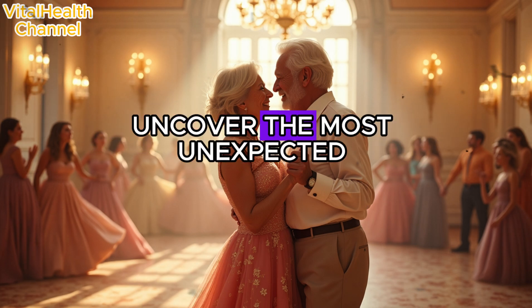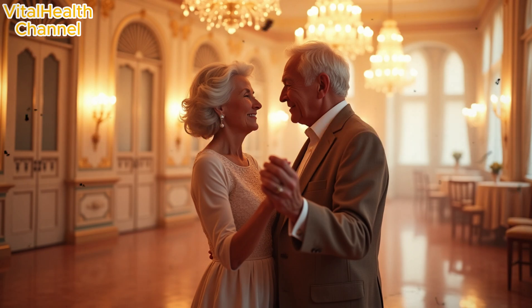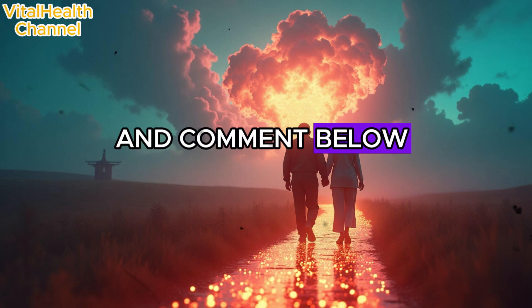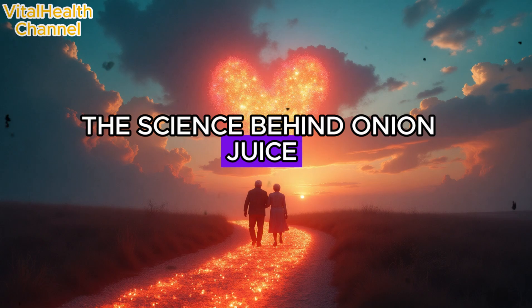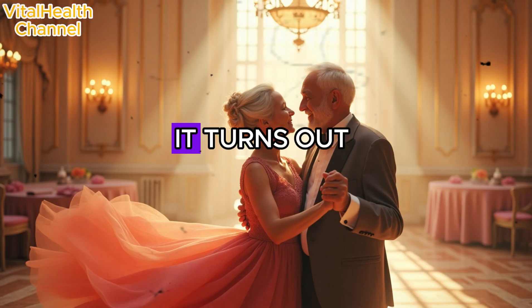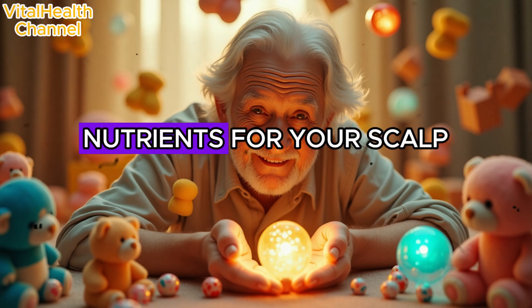Are you ready to uncover the most unexpected and potent hair growth remedy known to nature? The science behind onion juice: let's start with why onion juice works in the first place. It turns out this tear-jerking veggie is a powerhouse of nutrients for your scalp.